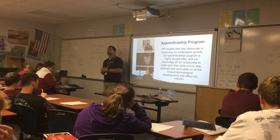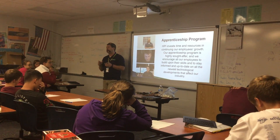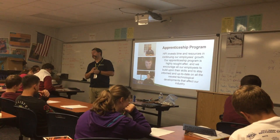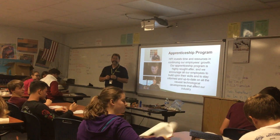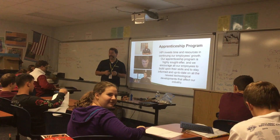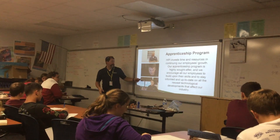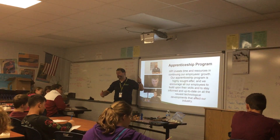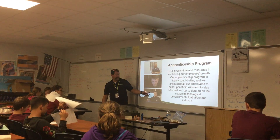We have an active apprenticeship program registered with the Department of Labor. I went through it — I have a piece of paper from the Department of Labor that says I am a journeyman patternmaker. I can take that anywhere to any pattern shop, and they know what I am. We hire people out of machine trades, send them through our apprenticeship, and they come out as a journeyman patternmaker.